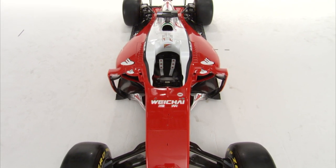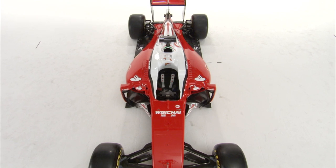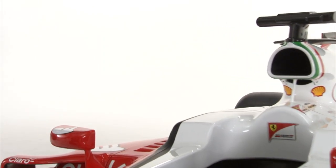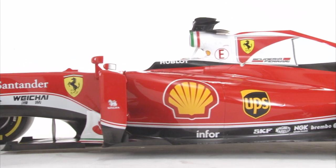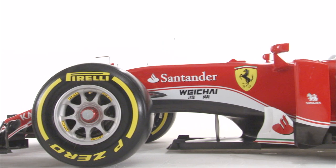Simone, as the chief designer of project 667, can you explain the reason behind the shortened nose and the new front suspension layout? Well, we've been designing a short nose for this new chassis, looking mainly after aerodynamic improvement of the flow under the chassis, so basically for aerodynamic reasons.